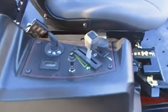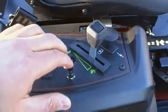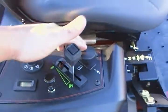Here you find your control panel, your key, digital hour meter, choke, throttle, and blade engagement.